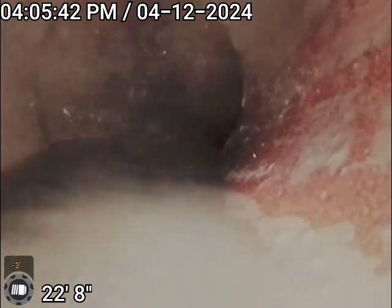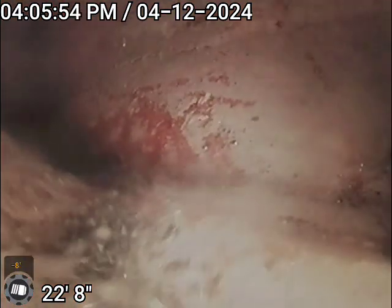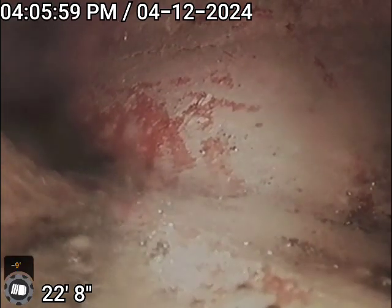Right there is where we come out of this line. So right here looks to be a wide fitting — catching something right there. Not too sure what it's picking up on that side.